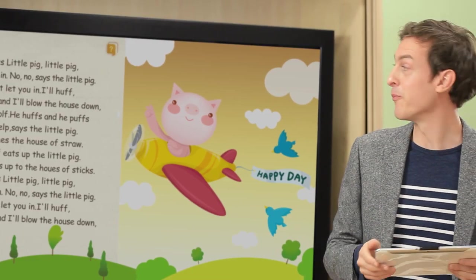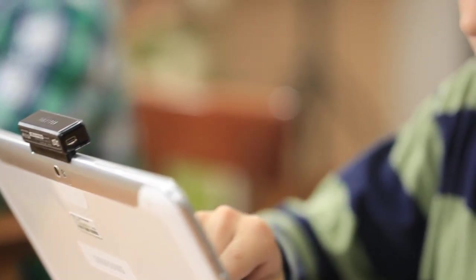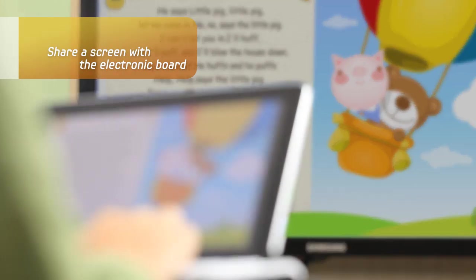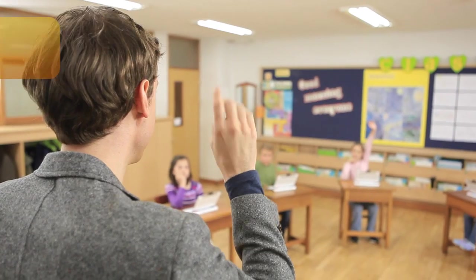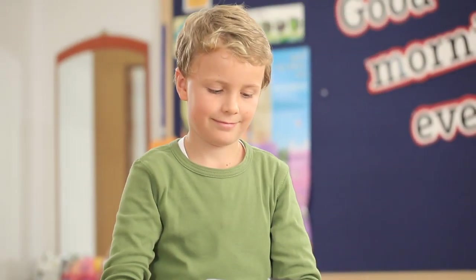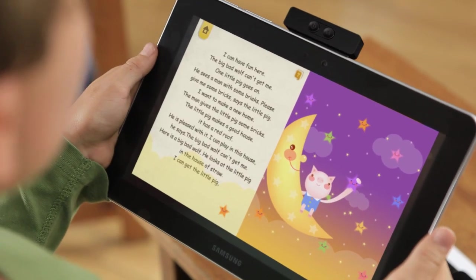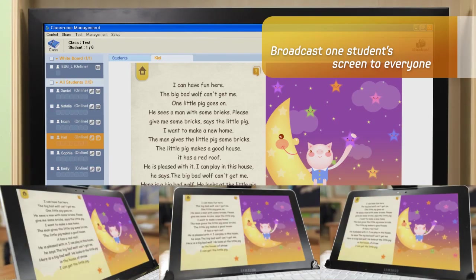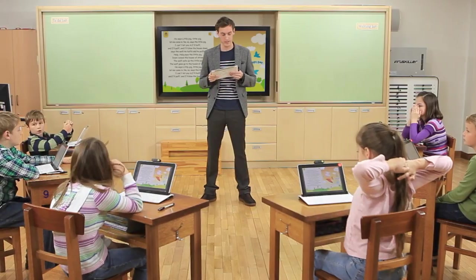Samsung's Smart School Solution allows for close interactions between teachers and students. Students can view what the teacher wrote on the electronic board with their Galaxy Tabs. Classmates can share presentation slides all together with a broadcasting feature. The Smart School Solution can bring smart changes to your school.